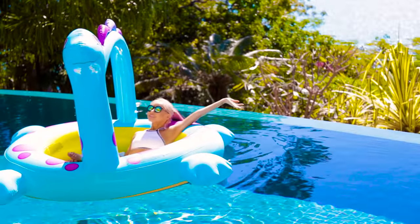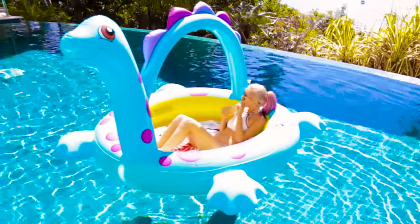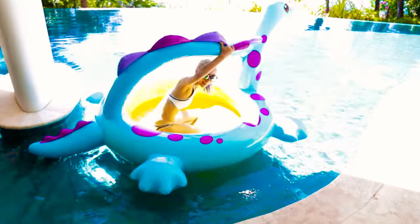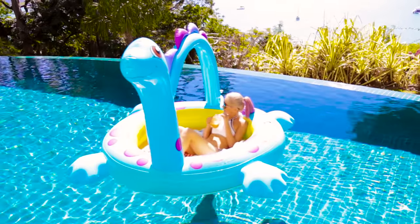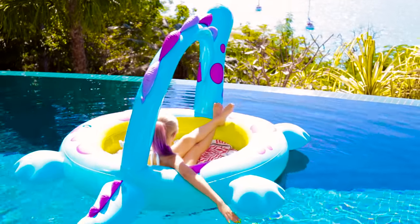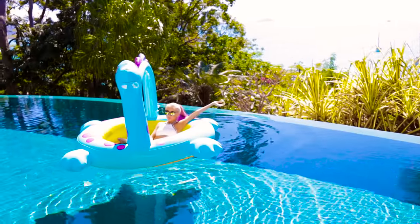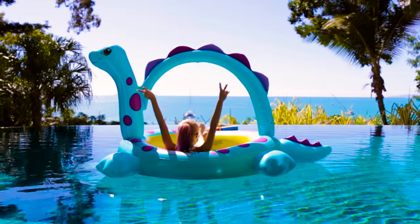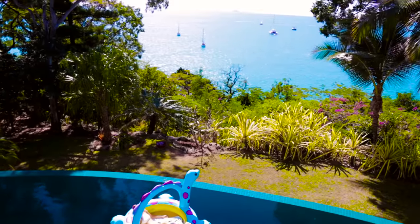Hack #1: There are some days where I want to chill in the pool without getting wet or worrying about falling in the water — maybe the water is too cold, or you're just not into that. A great hack is to get a kids' swimming pool, blow it up, and use it like a floating little island. It's so much roomier than floating swans or floating beds. Because the sides are higher, you can put towels, books, and pillows in there without worrying about them falling in. This one is so cute — it's like a little dinosaur, and I called him Nessie.